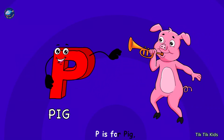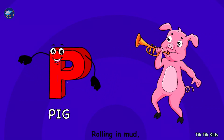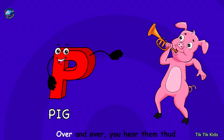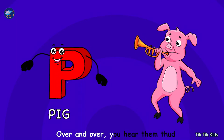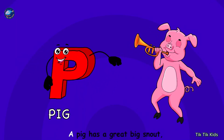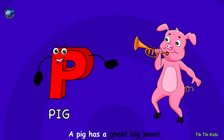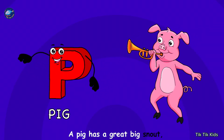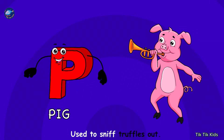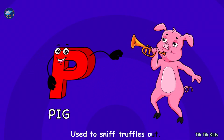P is for pig, rolling in mud. Over and over, you hear them thud. A pig has a great big snout, used to sniff truffles out.